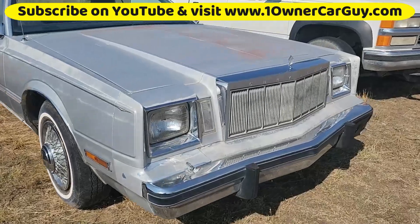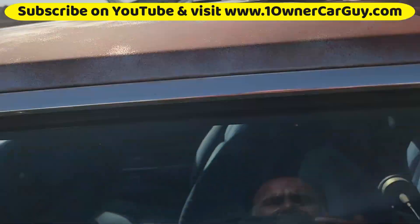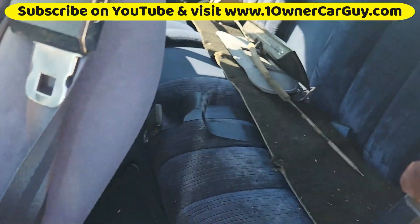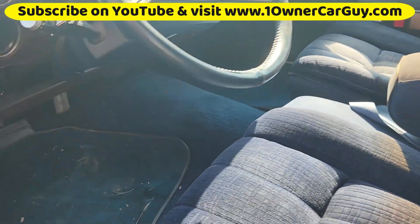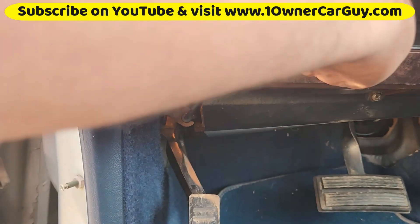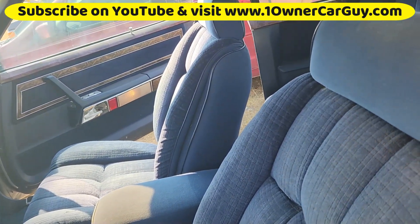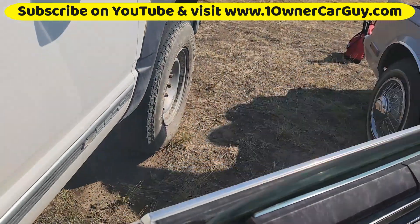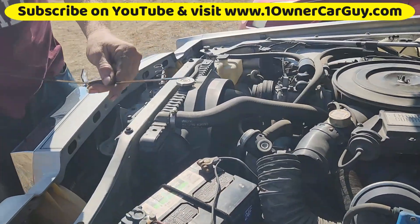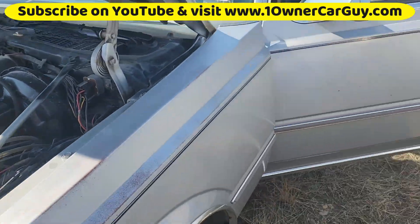Next one is the Chrysler Cordoba. I almost guarantee there's a hood pop on the Cordoba. Super clean, got a little bit of patina on the roof, but these seats are primo. There's a hood latch. Cordoba! With the original interior — they call it original. Oil is right to the top of the full mark. Beautiful, pretty clean. AC.